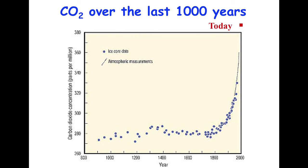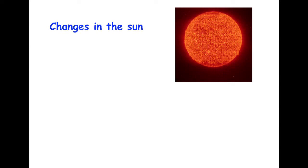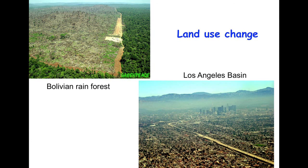But there are other factors that contribute to climate change besides CO2, and it's important to pay attention to those as well. Of course, the sun is the largest driver of past climate, and any change in the sun's intensity will affect our climate. Things like volcanic eruptions can also cool the planet. We're also seeing land use change, the effect of deforestation, and the effect of urbanization, which can also influence the climate system.